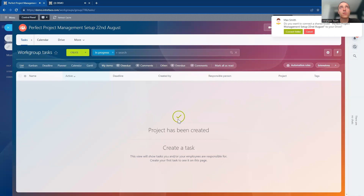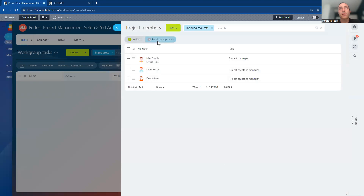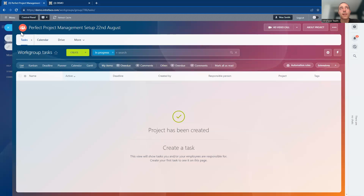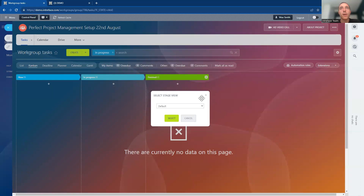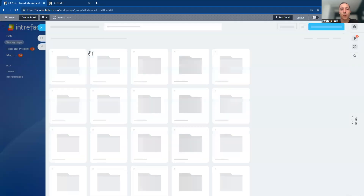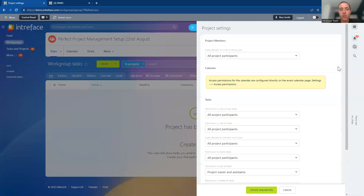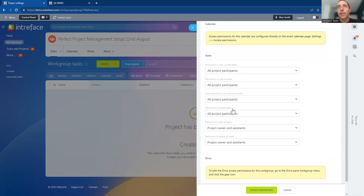Once the project is created, we can see it inside the system with the invited members and different functionality enabled — the task management area, calendar, and drive module. We can also set permissions across the project for every single project we're working on — from tasks to the drive area — defining who can create tasks on the project. It might be just the owner and moderators, or all people with access to the project.